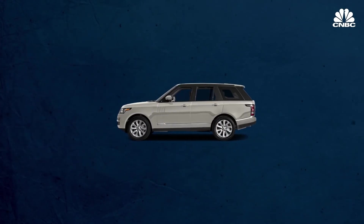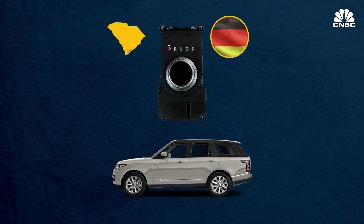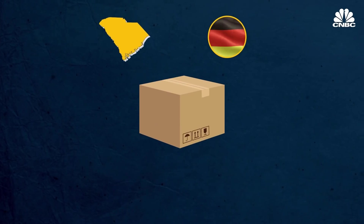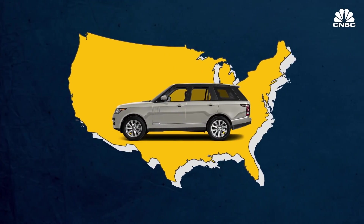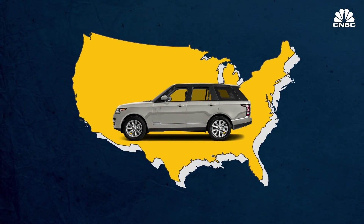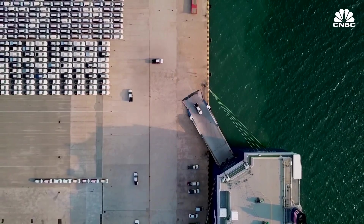Some Range Rovers, for example, have a transmission made by a German company in South Carolina that is then shipped to the UK before being shipped back to the US inside a finished vehicle. The global supply chain is extremely layered and complex.